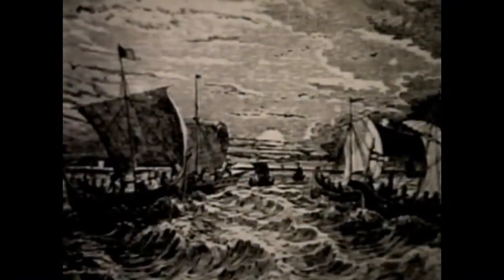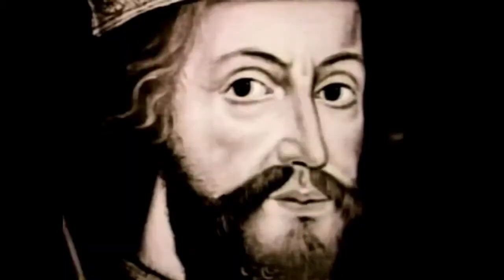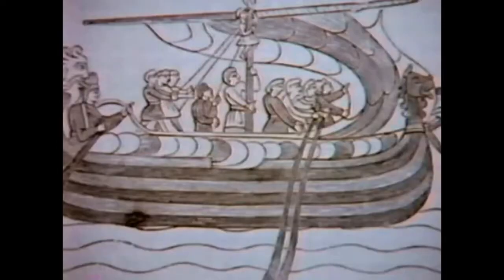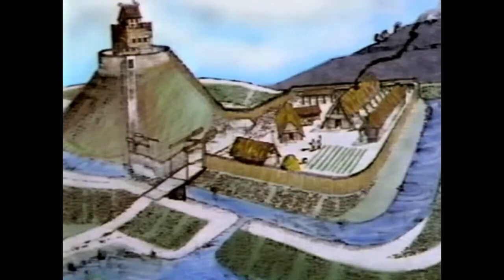England, 1066. A flotilla of Norman warships bears down on the Sussex coast. On board, 8,000 invaders steel themselves for battle, led by William, Duke of Normandy. Torn down and stowed inside their Viking-style ships is the decisive military weapon of its age. William will order it erected upon his army's landing in England — a simple castle consisting of a tower and courtyard.